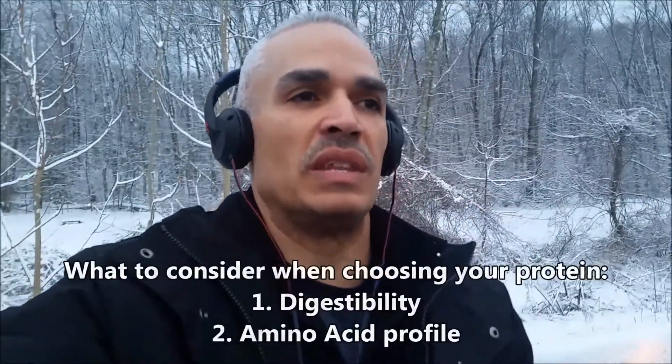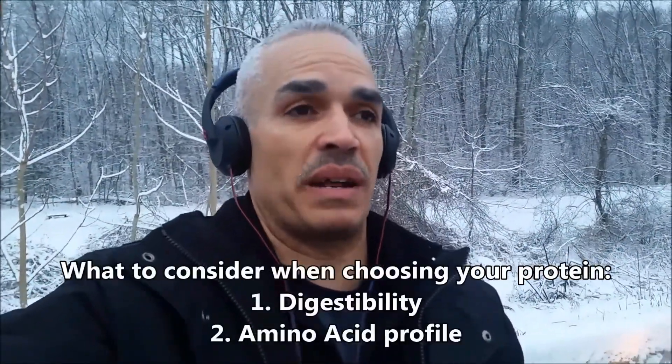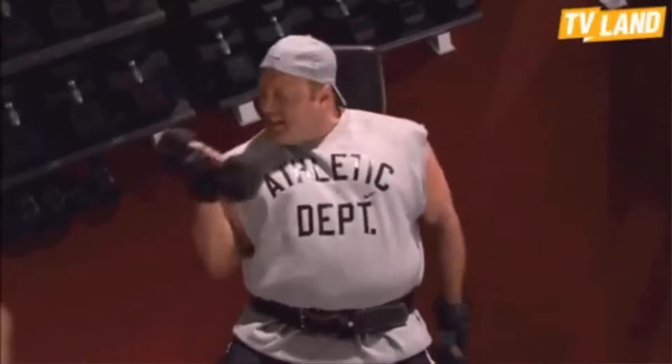Now let's talk about what kind of plant-based protein is best for building muscle. Two things to consider: the digestibility of the protein and the amino acid profile. In order for our bodies to use protein, it needs to be broken down into amino acids — that's how our body builds muscle, repairs muscle tissue, and in some cases provides energy. When a food supplies all the essential amino acids in the appropriate amounts, it's called a complete protein. Unfortunately, many plant-based foods are incomplete proteins — they either lack certain essential amino acids or have them in very low ratios.